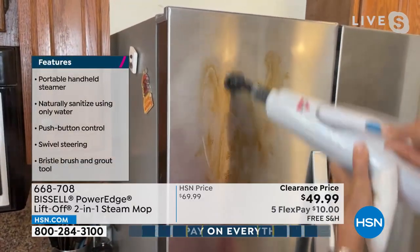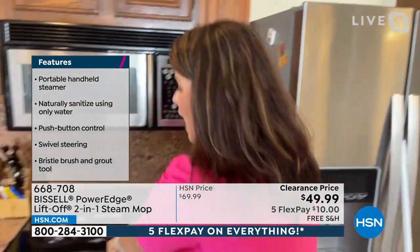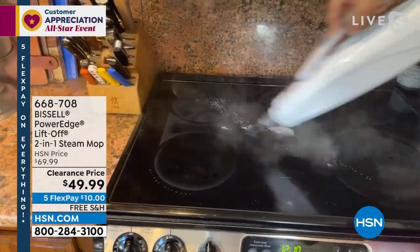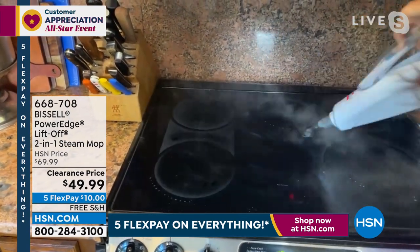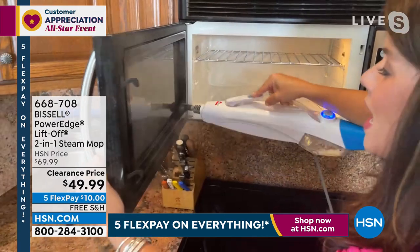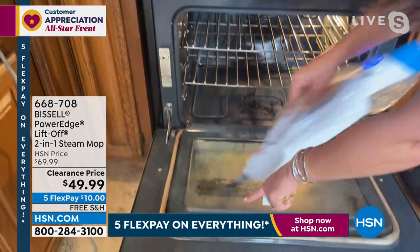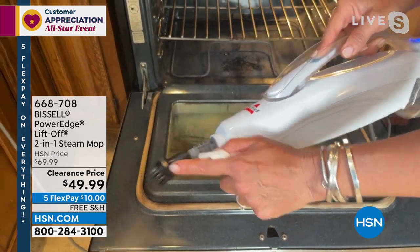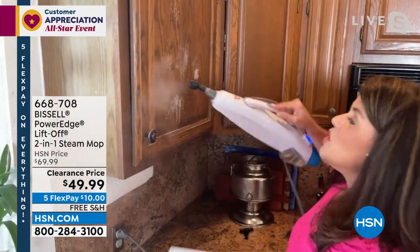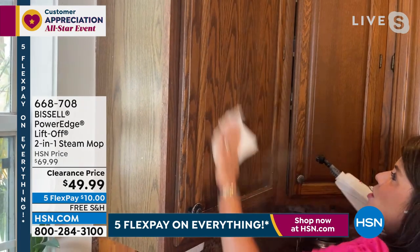Look at that streak-free cleaning, that shine! I've got a glass top stove here — this is the most unforgiving surface. Look at how satisfying this is — you're going to blast every area of your home: your toilet, you name it. We literally have handheld steamers that are way more expensive than this. Look at this goop — look how powerful. You're going to get that great summer clean. Think of all the oil and dust that gets on your cabinets — steam handles it all.